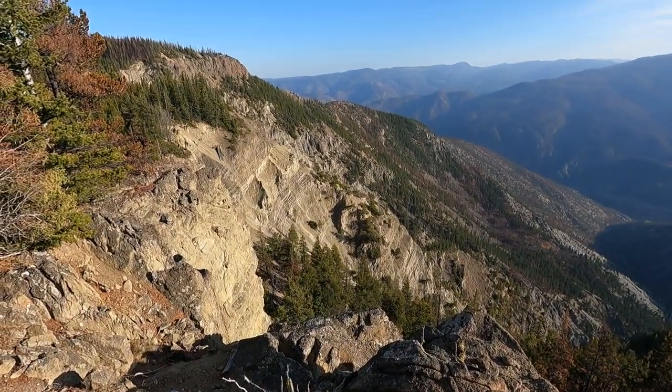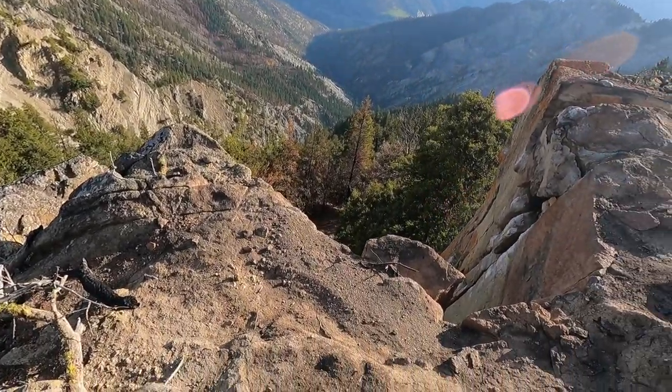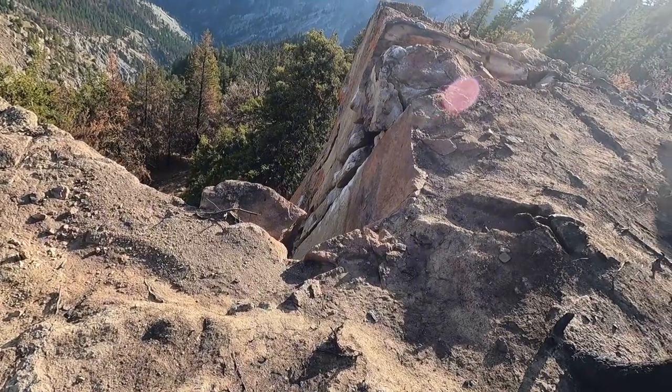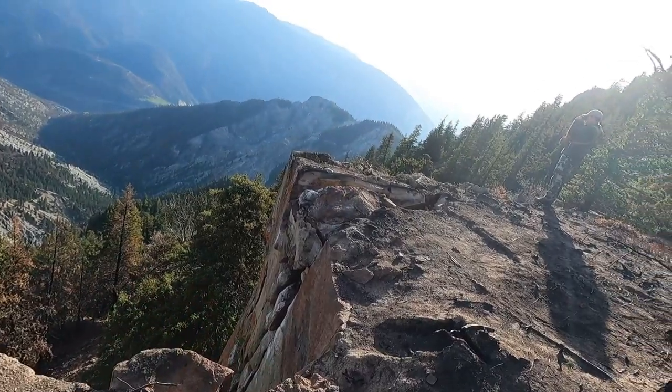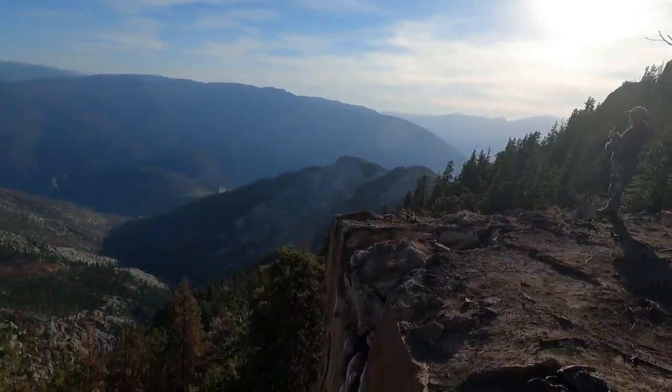We've got a couple more areas to check out, and we're here for the night. It's a little after four o'clock and we're doing some glassing. You can see a fire came right through here — look at that big chunk of that mountain, all fractured. We don't see anything here.